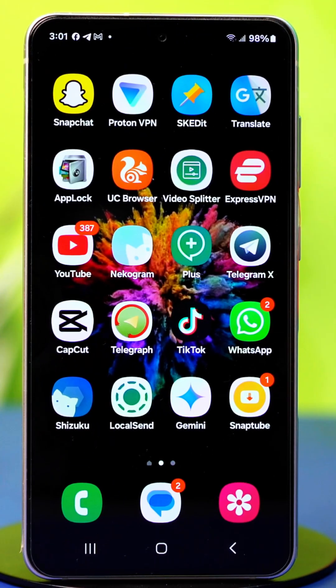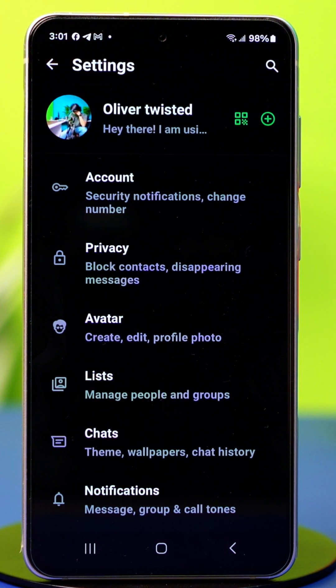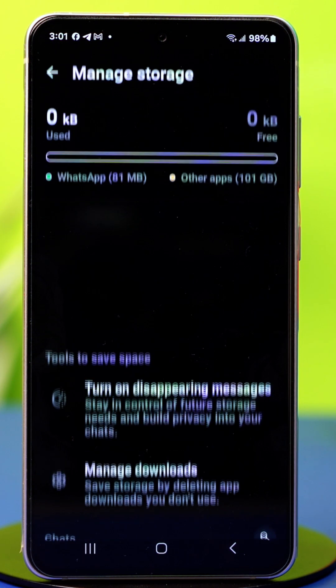Method 1: Clear WhatsApp Storage from Settings. Open WhatsApp, tap the three-dot menu in the top right corner, and select Settings. Now go to Storage and Data. After that, tap on Manage Storage.